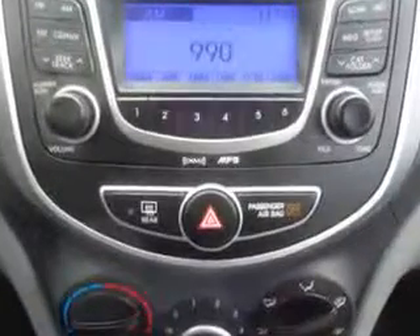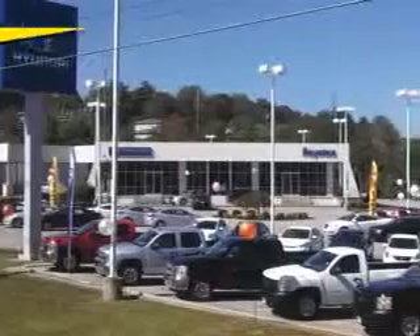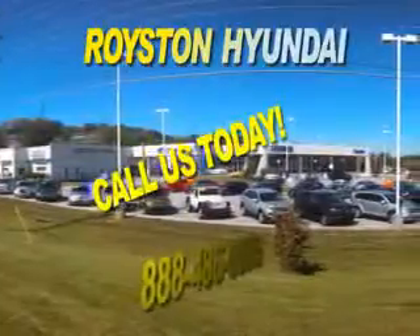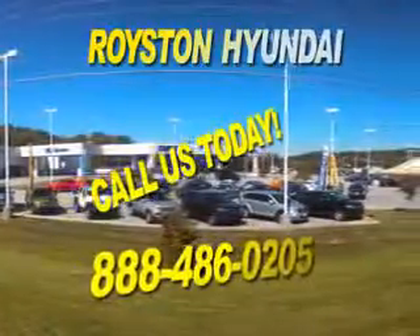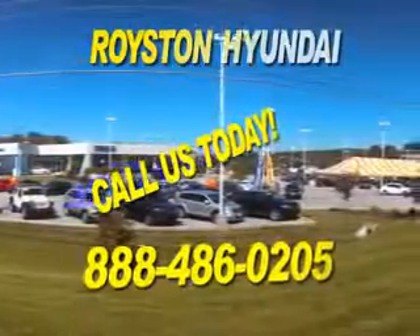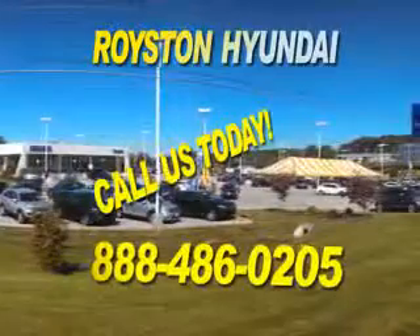Enjoy the drive and have peace of mind in this 2012 Hyundai Accent GS at Royston Hyundai today. At Royston Hyundai, we know that you have high expectations, and as a car dealer, we enjoy the challenge of meeting and exceeding those standards each and every time. Allow us to demonstrate our commitment to excellence. Our helpful staff is always available to answer any question you may have about purchasing a new or used car at 888-486-0205. We look forward to the opportunity of working with you.